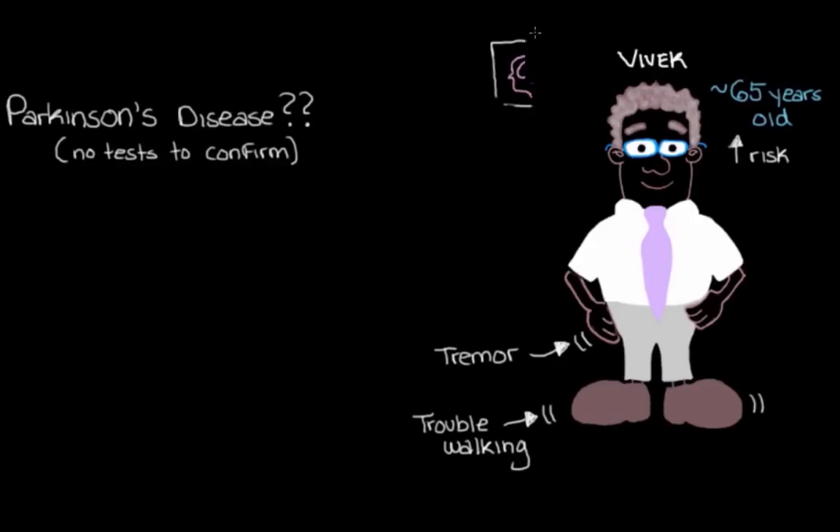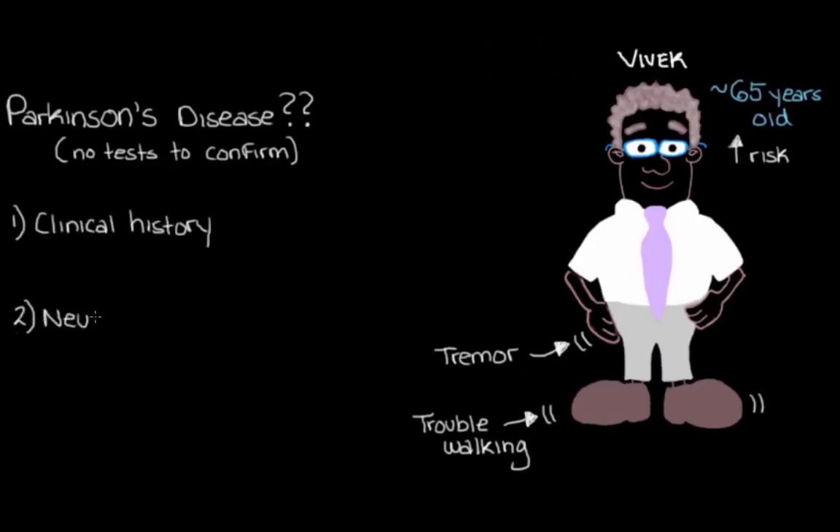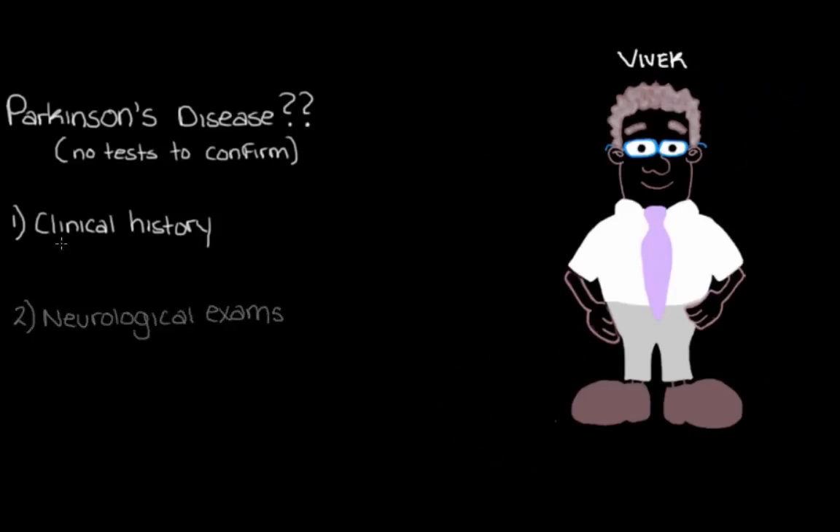So instead, we're going to have to rely on taking a clinical history and doing some neurological exams to try to diagnose this possible Parkinson's disease in Vivek. Let's go through these together.